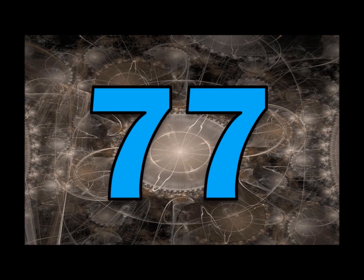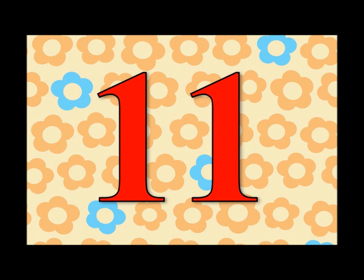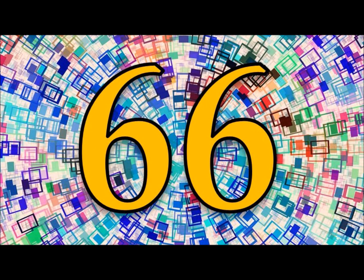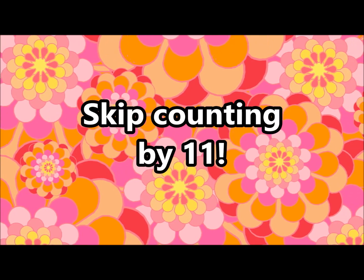11, 22, 33, 44, 55, 66, 77, 88, 99, 110. Let's do it again! 11, 22, 33, 44, 55, 66, 77, 88, 99, 110. Skip counting by 11!